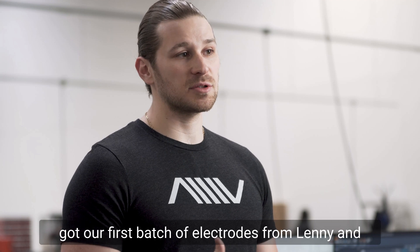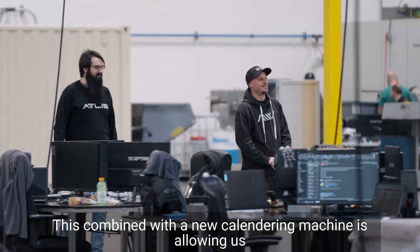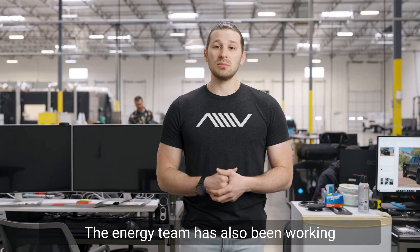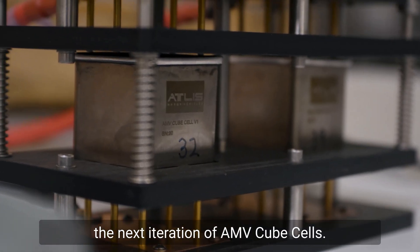From the energy side of things, we got our first batch of electrode from Lenny and the team out on the east coast. This combined with a new calendar machine is allowing us to continue production of AMV cube cells in-house. The energy team is also working with suppliers to get us components for the next iteration of AMV cube cells.